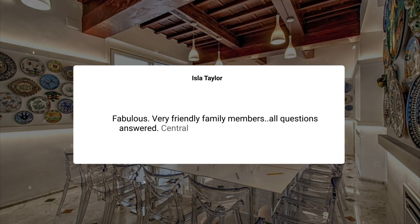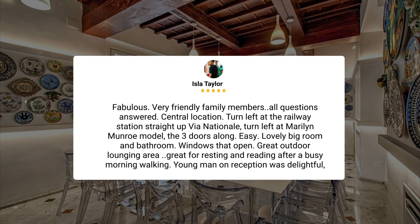Fabulous. Very friendly family members, all questions answered. Central location — turn left at the railway station straight up via Nacional, turn left at the Marilyn Monroe model, three doors along. Easy. Lovely big room and bathroom, windows that open, great outdoor lounging area, great for resting and reading after a busy morning walking.